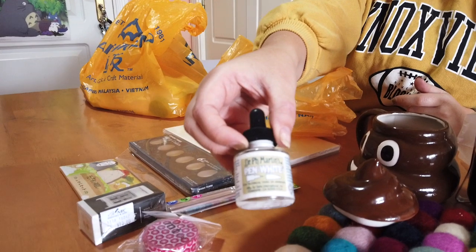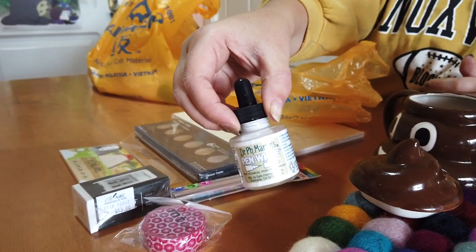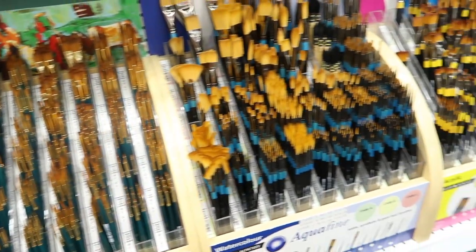I got some washi tape, and I got this Dr. Ph. Martin's white technical ink, which I think is super opaque — it will be awesome to use over watercolors and things like that.